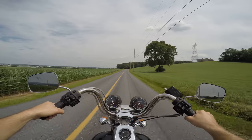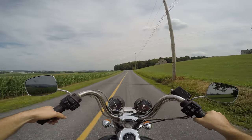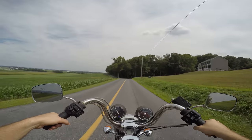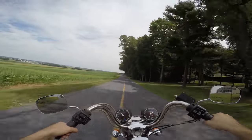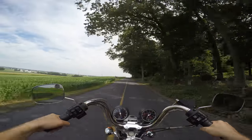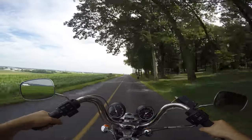The speedometer is inop, but the tachometer works great. Man, this bike is impressive.